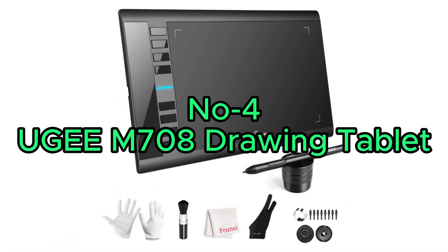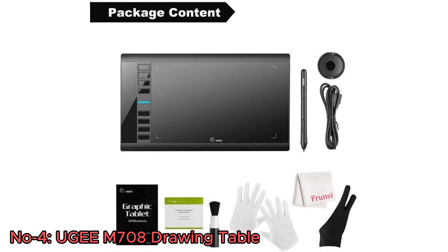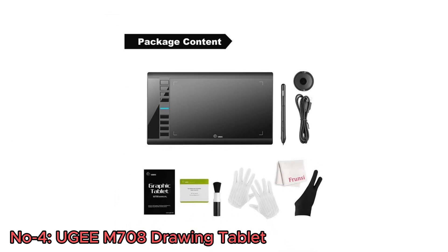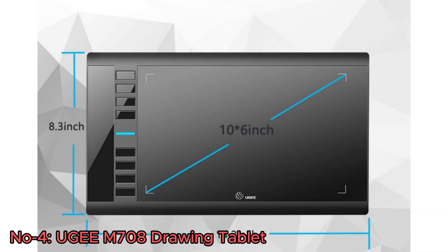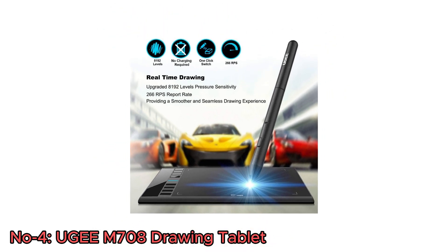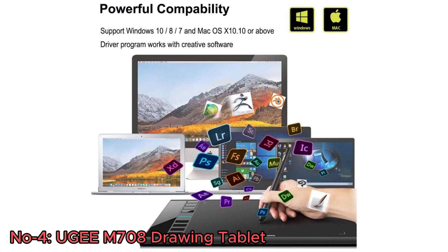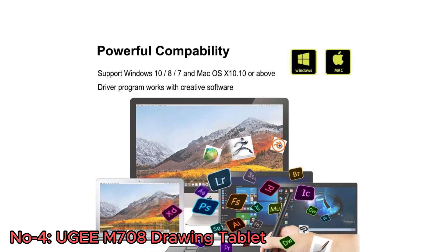Number 4: UGM-708 Drawing Tablet. The UGM-708 Graphics Drawing Tablet is a powerful and suitable tool for digital artists, designers, and creators. It has a generous 10x6-inch drawing area and a passive stylus, offering 8,192 levels of pressure sensitivity which delivers precise and responsive drawing capabilities. This tablet is compatible with both Windows and Mac devices, and works seamlessly with popular creative software like Photoshop, Illustrator, and more.